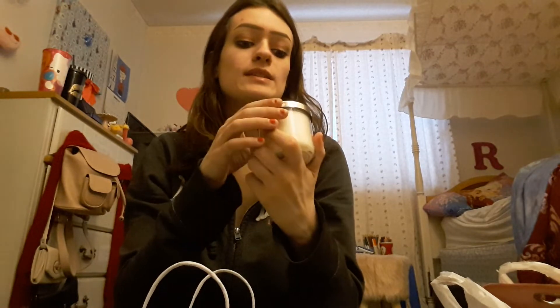Next we have this candle — Hot Cocoa and Cream — it smells so good. This was on sale for only two dollars and it was originally ten, so what a steal!